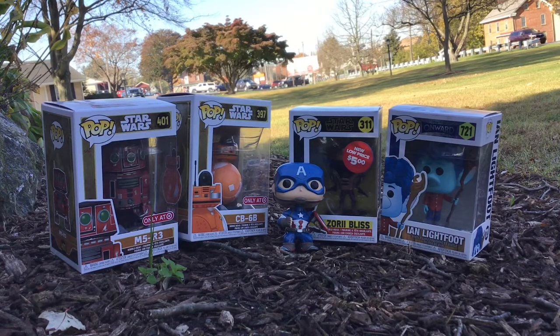Hey guys, welcome to Jacob Gaming and More special edition. This is our first ever on-location 'Who's That Pop' special edition. Before we start the video, please like, subscribe, and turn on notifications so you'll get notified whenever we post new content. I got a couple Funko Pops here in Lancaster, Pennsylvania, and right now I'm in Bird in Hand.